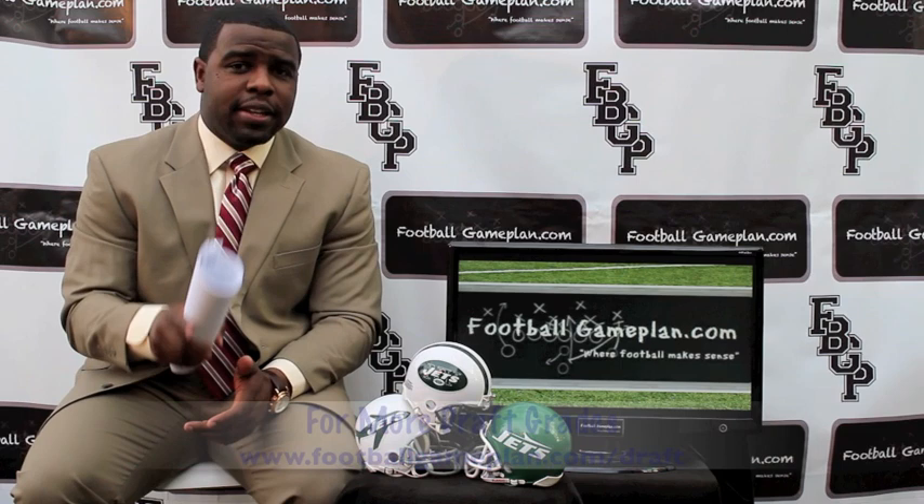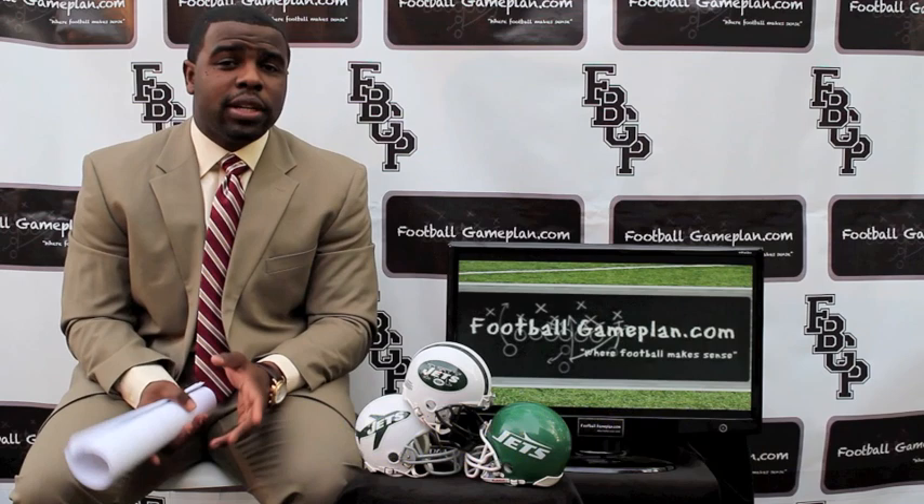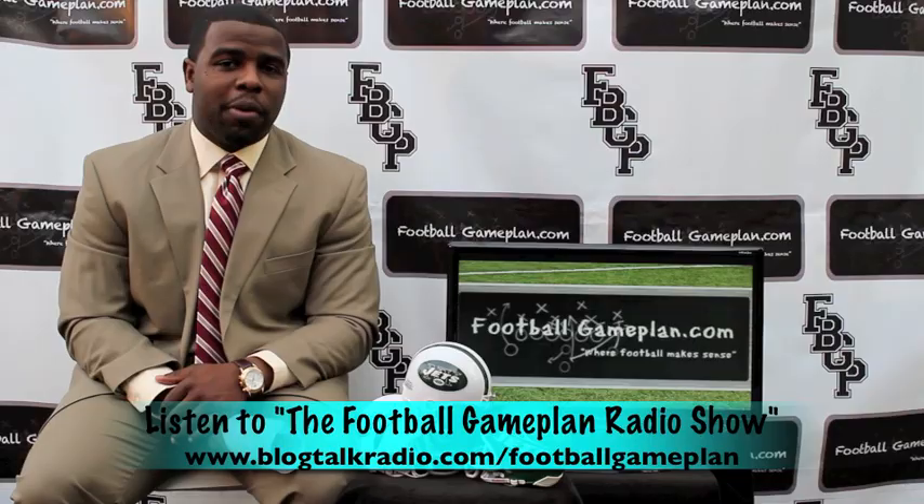For more draft grade previews, visit footballgameplan.com/draft or visit our YouTube channel at youtube.com/footballgameplan. And check out the Football Game Plan radio show, which airs Saturdays at 11 a.m. Eastern Time at blogtalkradio.com/footballgameplan.